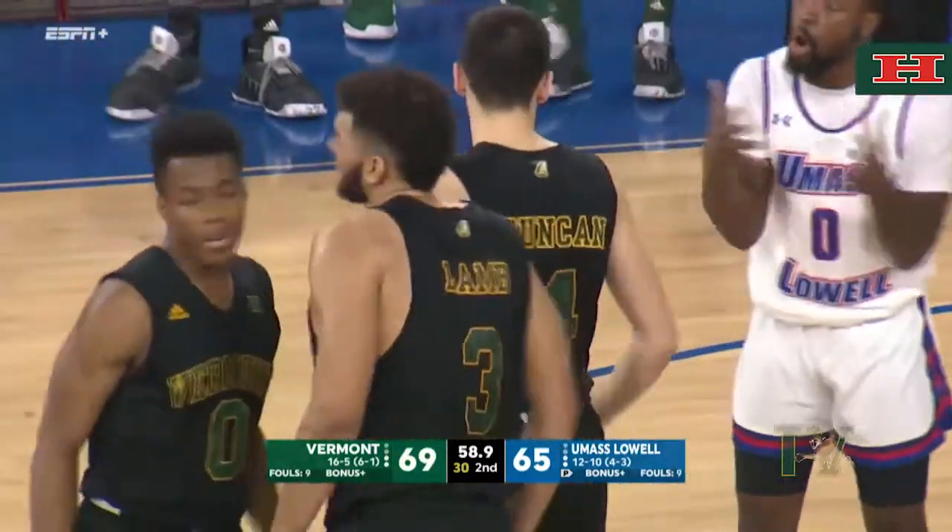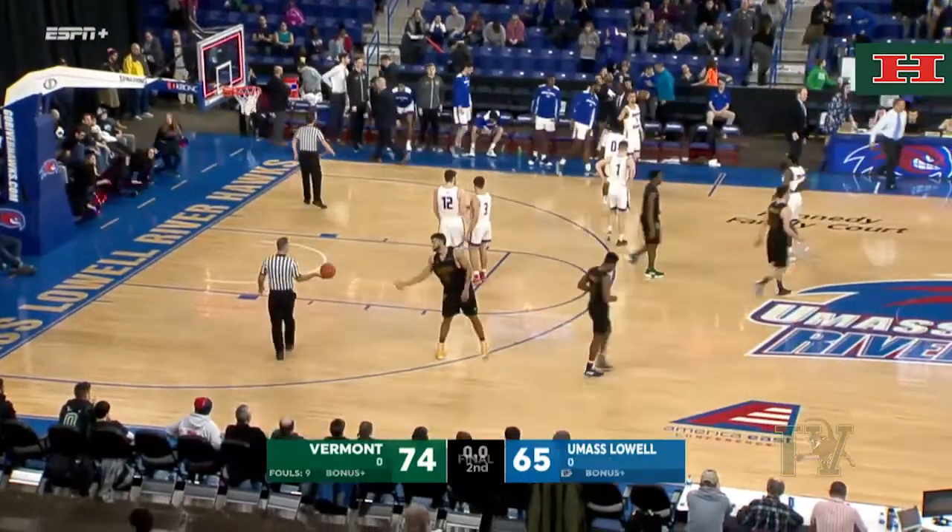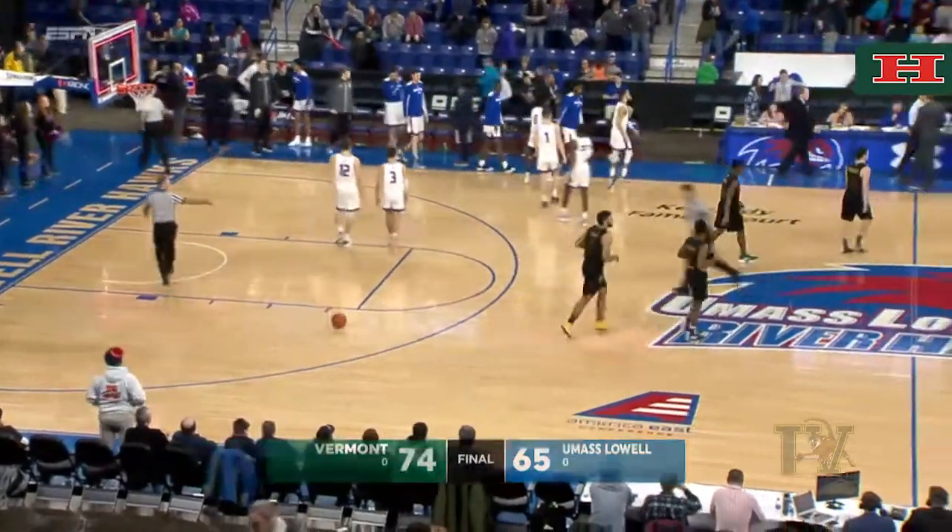Not much you can do there. The Catamounts were tested here tonight by UMass Lowell, but they come away with a 74-65 victory.